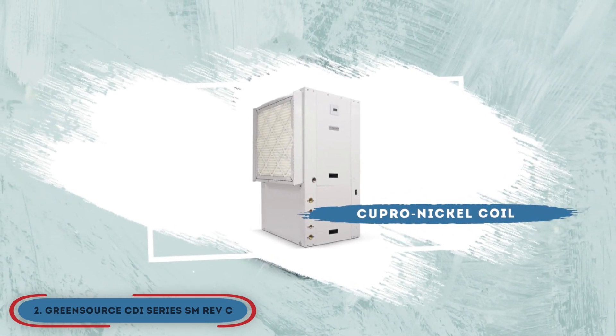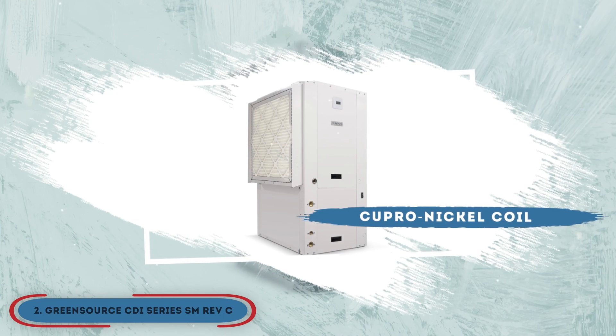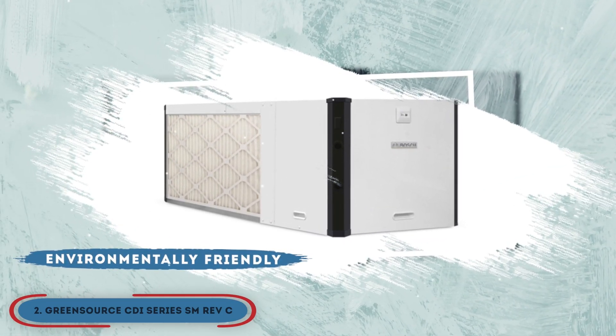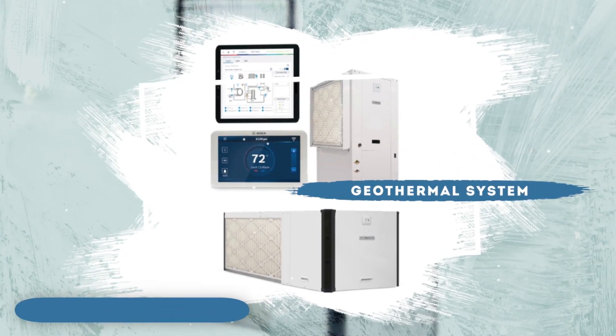The bottom line is, it features a Cupro nickel coil, which is a better option for brackish water. It is environmentally friendly and offers improved air quality, and its geothermal system provides comfort for a reasonable price.